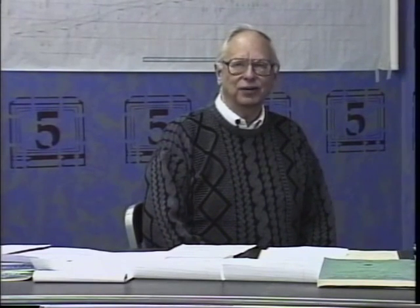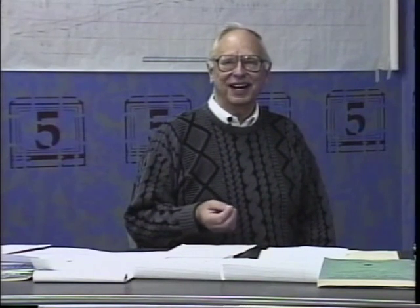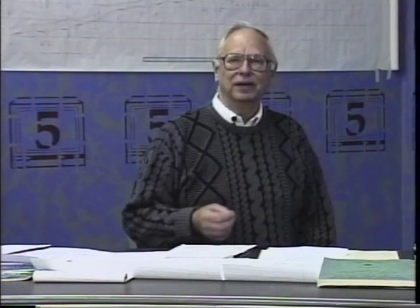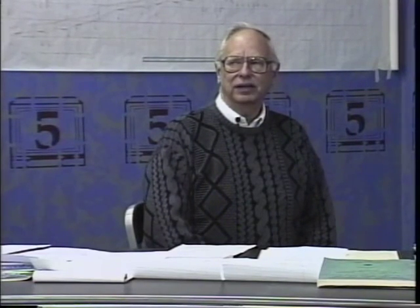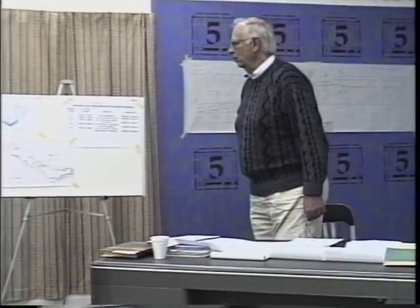We've all been taught about the hydrological cycle, but we need to review it to understand the lake as a hydrological cycle. Understanding it will help you understand some of the manifestations of the lake that we like immensely and others we don't like so much — and realize they are a product of the hydrological cycle to a certain degree. On the bulletin board over here I have an imagery of the hydrological cycle as idealized, and I'd like to look at that for a moment.